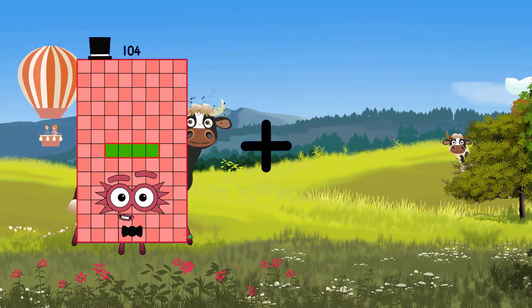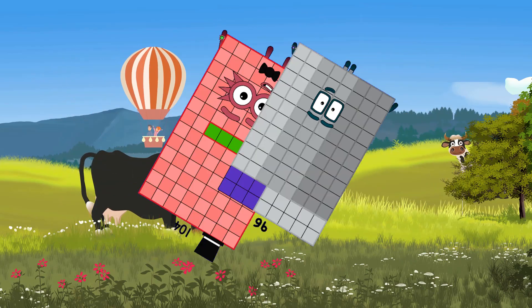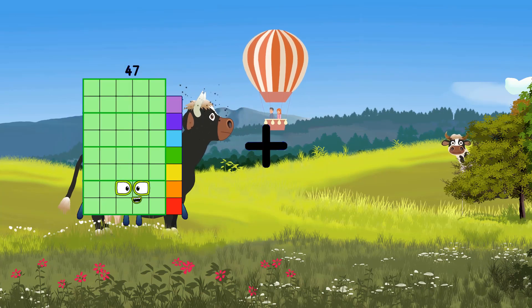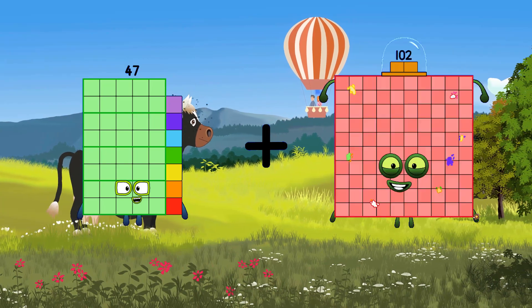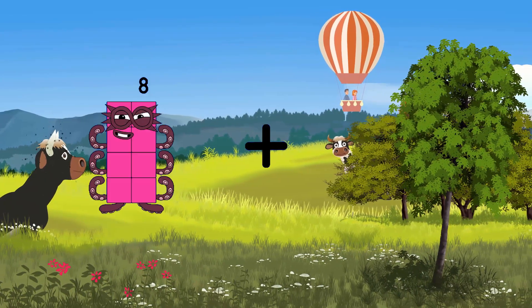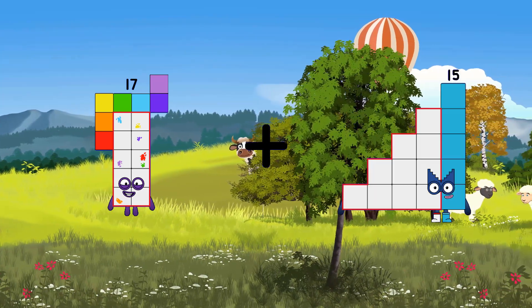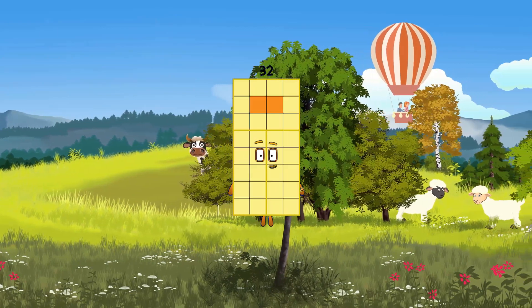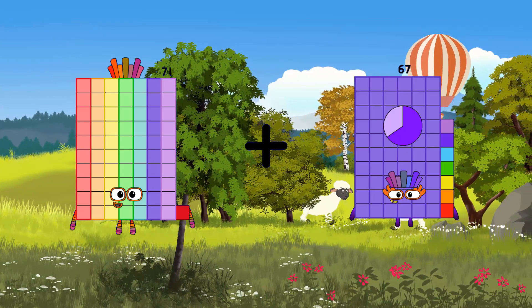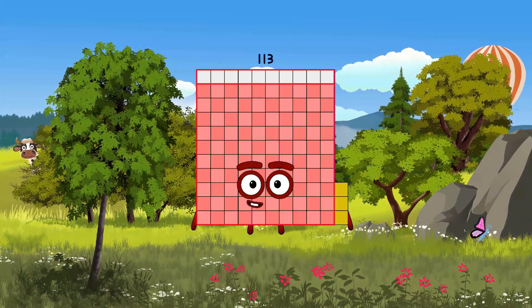104 plus 96 equals 200. 247 plus 34 equals 81. 17 plus 15 equals 32. 71 plus 42 equals 113.